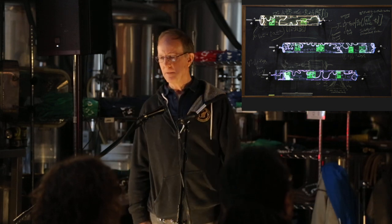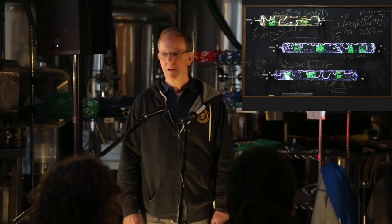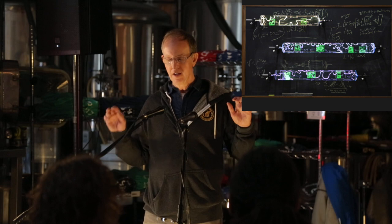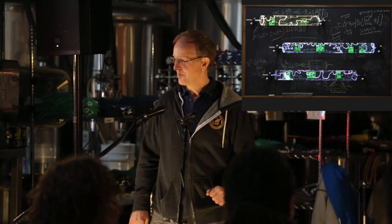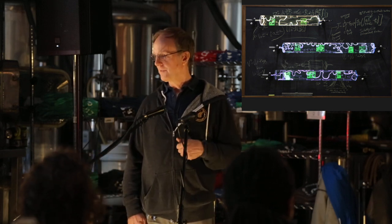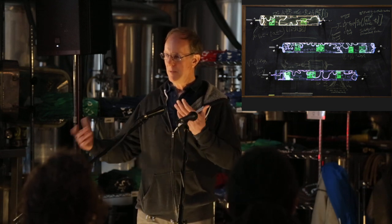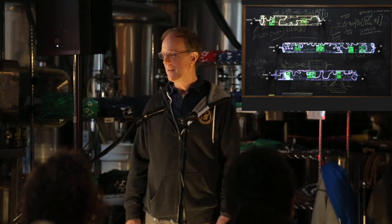Have any of you heard of Dean Kamen, the inventor? We made a piece similar to this for Dean Kamen for his birthday. His people give him a tribute piece every year on his birthday. We found out Dean Kamen's father was a noted artist from Mad Magazine — we made a piece that combined Dean Kamen's inventor's life with his father's Mad Magazine imagery.